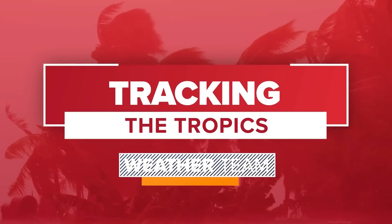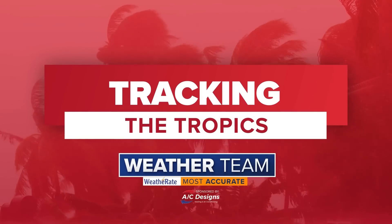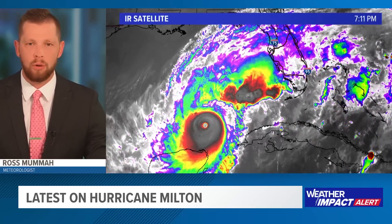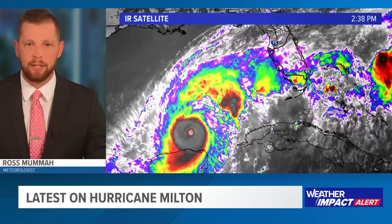This is a Tracking the Tropics update with the certified most accurate weather team at First Coast News. Good evening folks, I'm meteorologist Ross Moumont. Our 8PM advisory just came out from the National Hurricane Center with regards to Hurricane Milton. Still a Category 5 storm — really just a beast — continuing to move off to the northeast of Cancun and the Yucatan on infrared satellite imagery this evening.